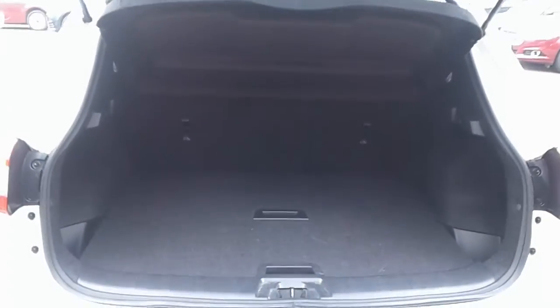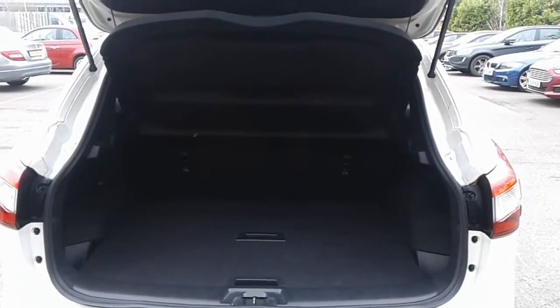There is a good size boot in the Qashqai, plenty of room for the weekly shopping. If you do need more space, the rear seats have a 60-40 split.